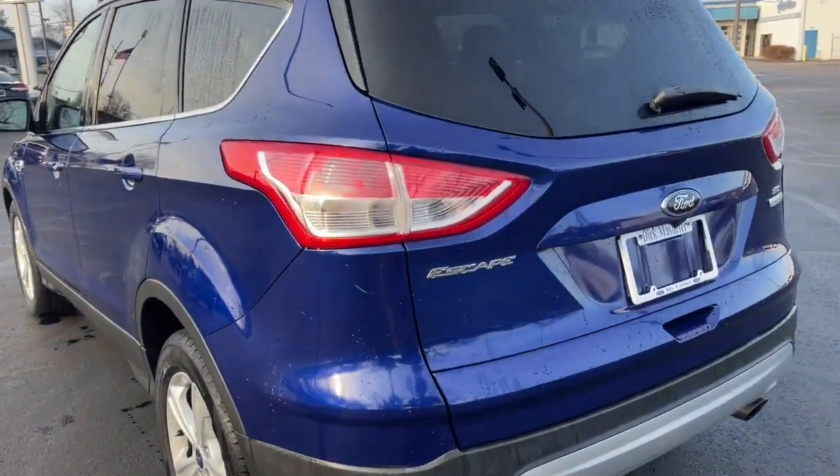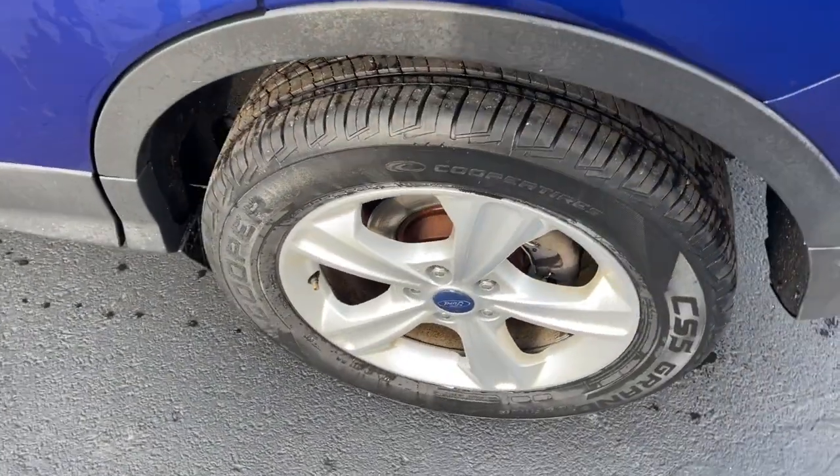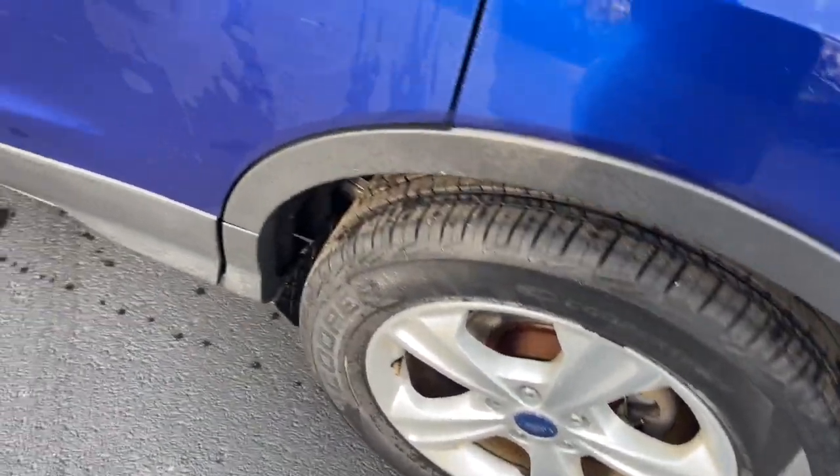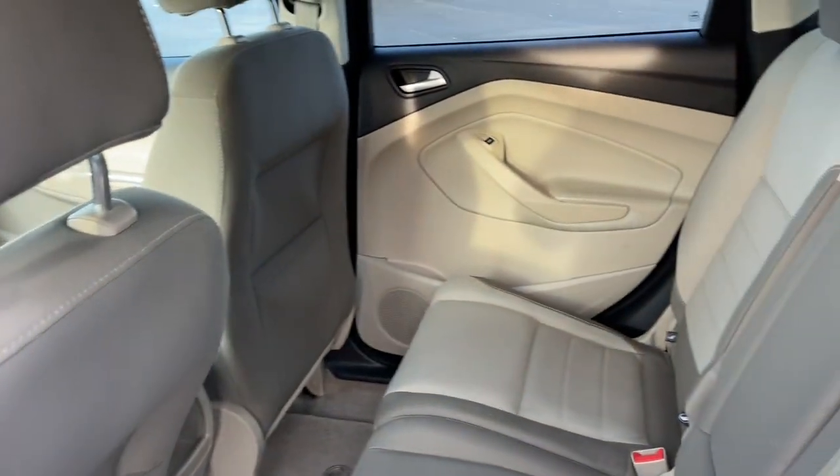Keyless entry, backup camera, fog lamps, satellite radio, Bluetooth connection, steering wheel audio controls, power driver's seat, aluminum wheels, stability control, traction control.